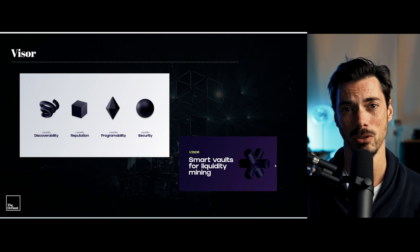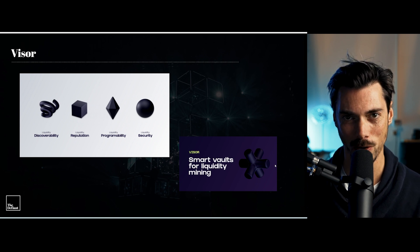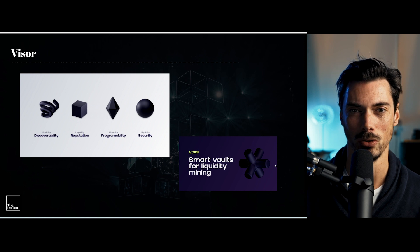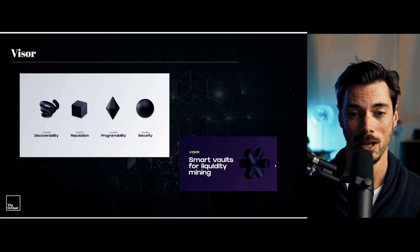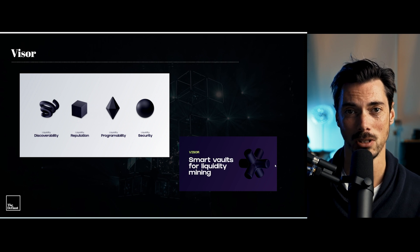That brings us to Visor. Visor only exists because of Uniswap V3. It is designed to take advantage of concentrated liquidity and do it in a very unique and unusual way. They're aiming to solve four specific problems: liquidity discoverability, liquidity reputation, liquidity programmability, and liquidity security. The way they do it is by introducing this concept of smart vaults.